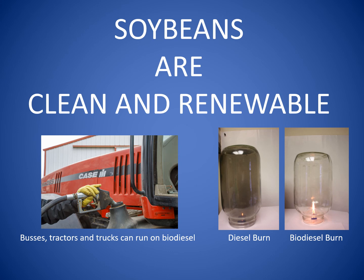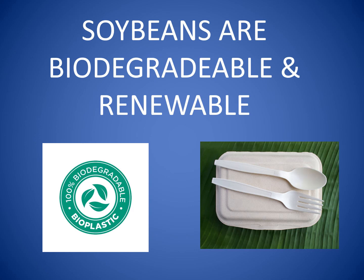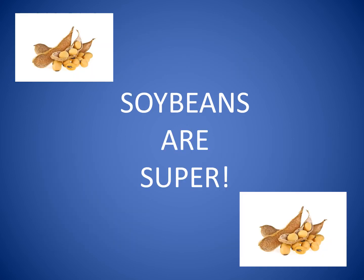Farmers can plant soybeans every year. Scientists are working on making plastic out of soybeans. Not only are soy plastics made from a renewable resource, but plastic made from soybeans is biodegradable, meaning the soy plastic can break down naturally and not fill up landfills. Soybeans grown right here in McHenry County — they're super!